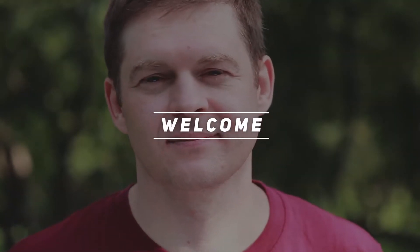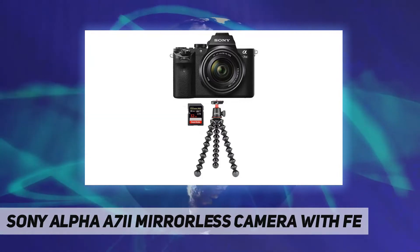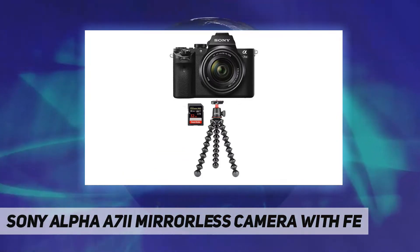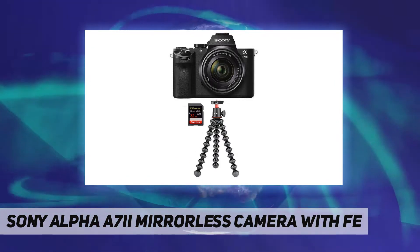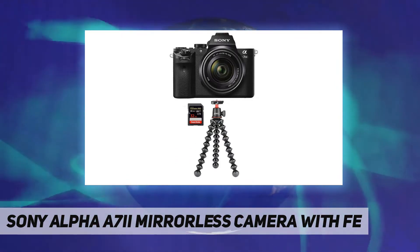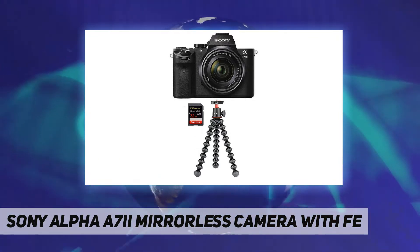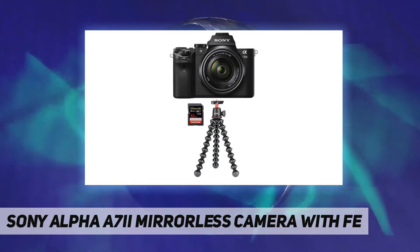Hey, welcome back to my channel. The Sony Alpha A7 II mirrorless camera features FAA capture with powerful contrasts and vivid colors. It incorporates a full-frame 24.3 megapixel sensor for impressive dynamic range and subtle gradations, so that you take exceptional images in a wide range of lighting conditions.